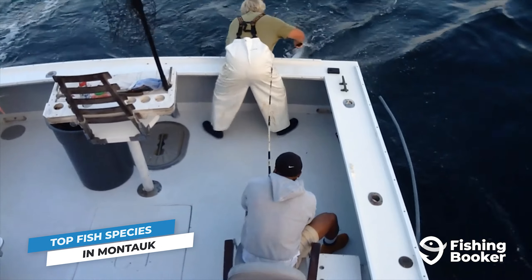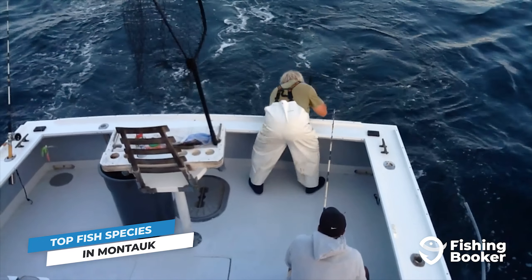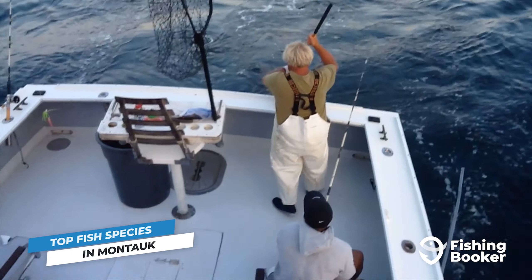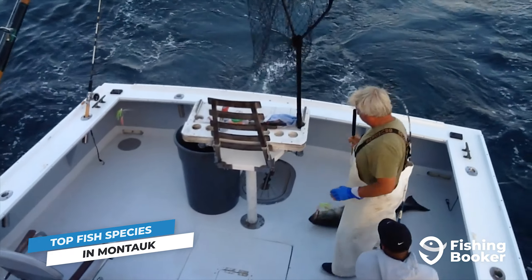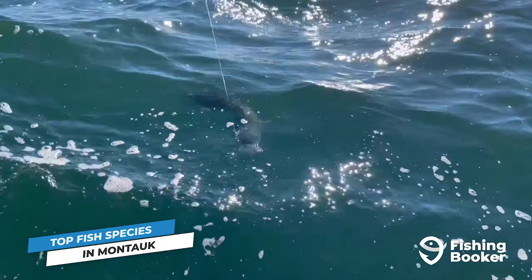Located on the easternmost tip of the island and home to New York State's largest charter fleet, it's no surprise that any angler worth their salt decides to fish here. In today's video, we're going to tell you exactly why the fishing in Montauk is so good.